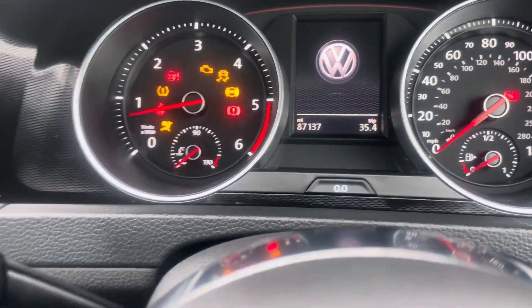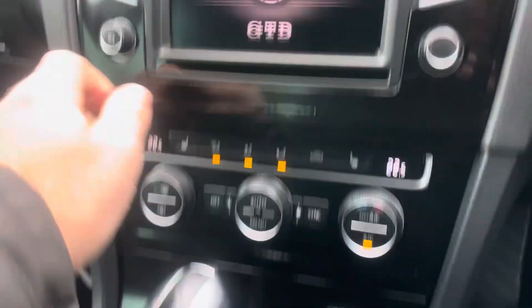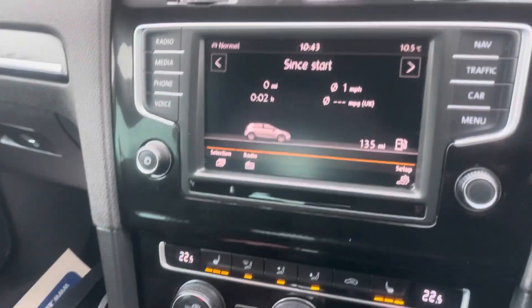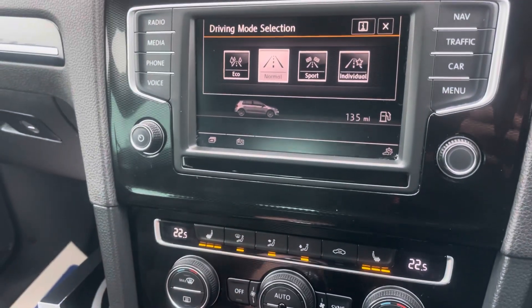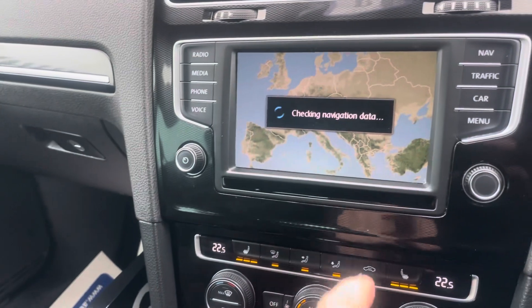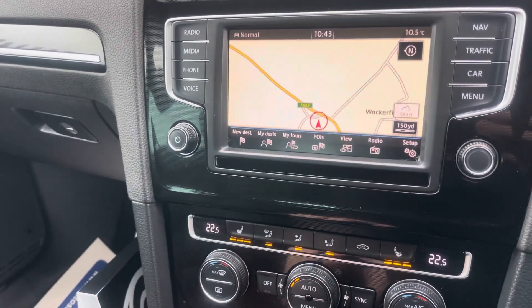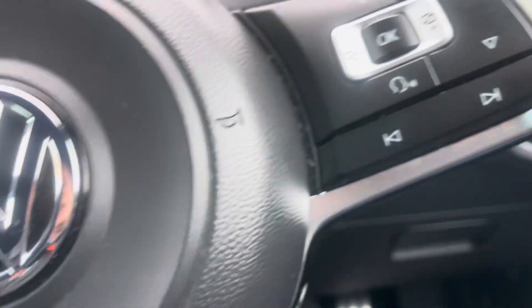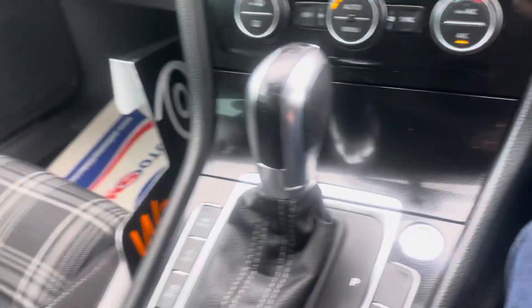Inside I've got heated seats, dual climate control, the mode function, Apple CarPlay, Apple Connect, sat nav, digital radio, media, adaptive cruise control. You'll notice the camera on the front, auto lights, auto wipers, powered mirrors — everything you could possibly want.